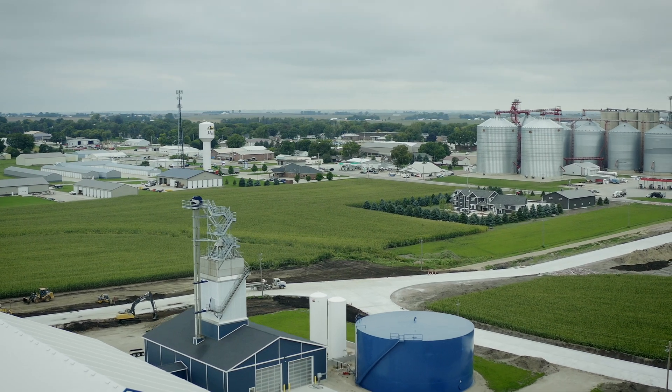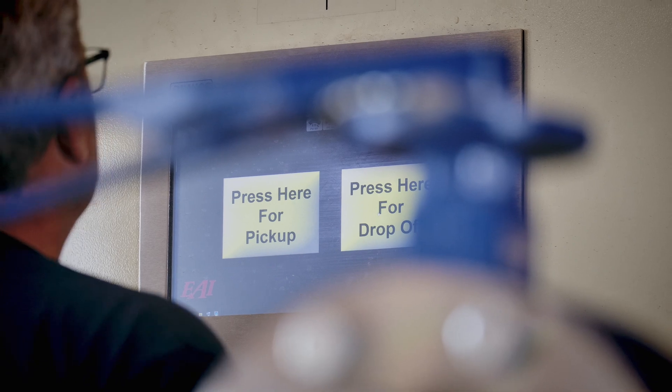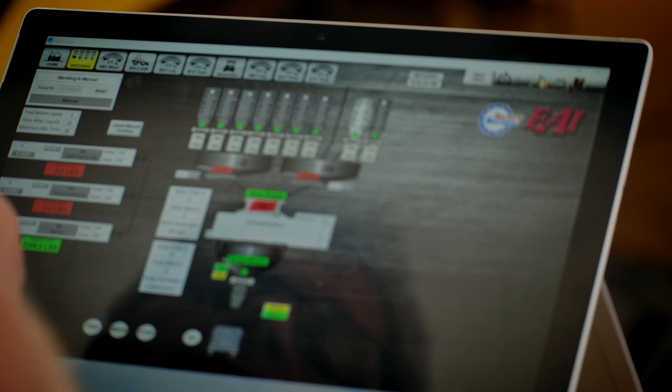I wanted to have a system that the employees were capable of running without a lot of training. So it needed to be interactive with the employees, because that's the first thing that has to happen. It has to work easily, accurate second, and then speed — and we've achieved a good share of that already.